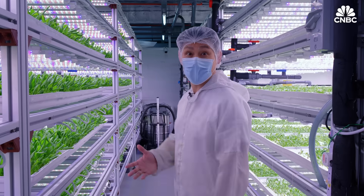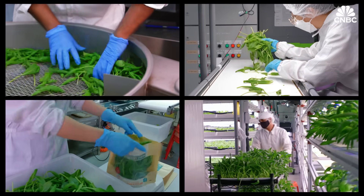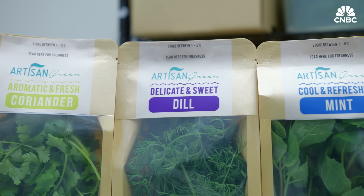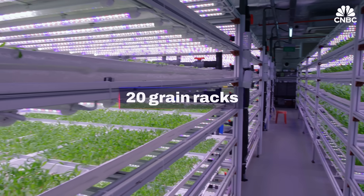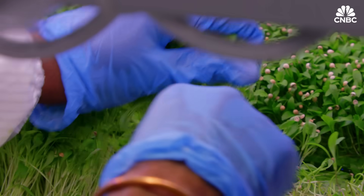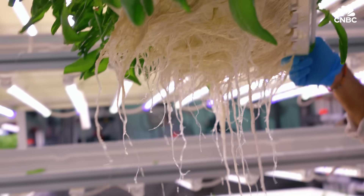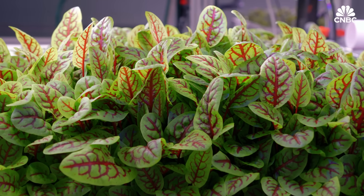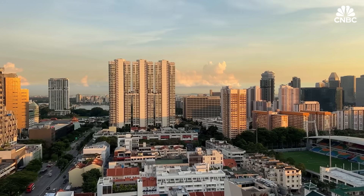Welcome to our indoor farm. Spanning 300 square meters, Artisan Green's farm is home to 20 grain racks where up to 20 varieties of fresh produce are cultivated with care. Using advanced hydroponics in a fully controlled indoor setting, these greens are grown pesticide-free right in the heart of urban Singapore.